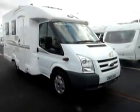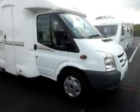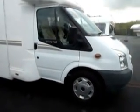Welcome to Salop Leisure. Today I'm going to show you a motorhome. This is a 2010 CI Carioca 200 with Ford Transit cab. The Carioca is a four berth model with a fixed bed.